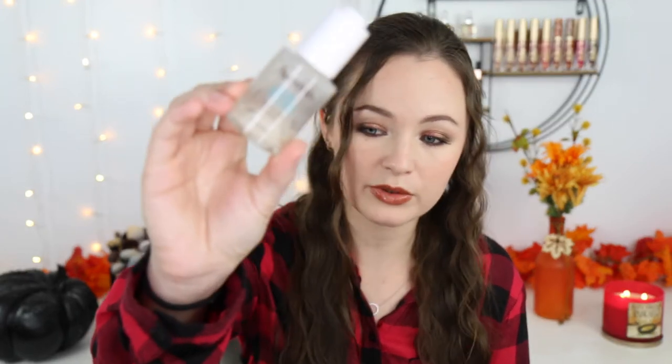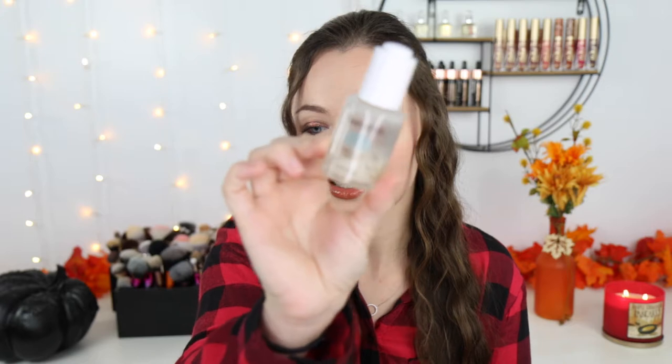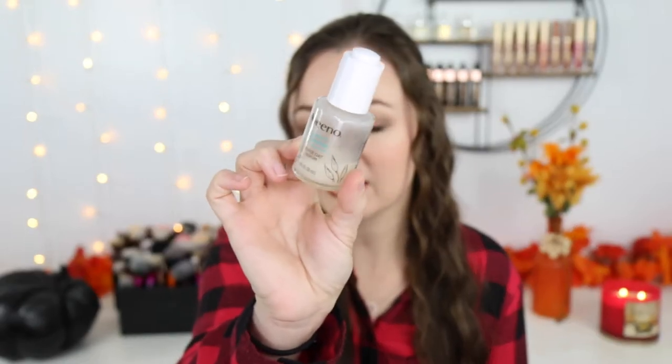Alright, let's get the skincare out of the way. This is the Aveeno Calm + Restore Triple Oat Serum. You can see I've used a lot of this — it's almost completely gone. I really really like this. I use it before my moisturizer, not on its own. When I put this on my skin it's almost like an immediate reaction — my skin just kind of calms down, especially if I'm treating any sort of acne or breakouts.